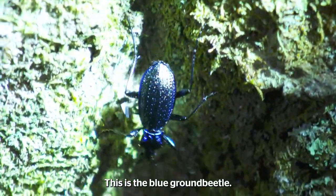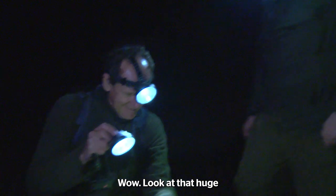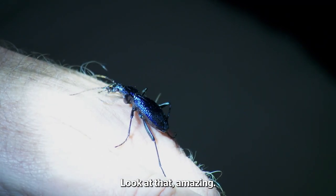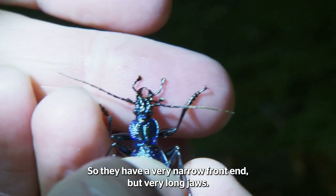Ray, I've got one here. This is the blue ground beetle. It's an absolutely stunning creature. Wow, look at that. That's huge. It's amazing. I can see it's trying to bite me there. So they have a very narrow front end, but very long jaws.